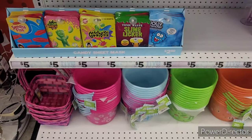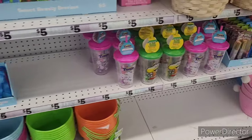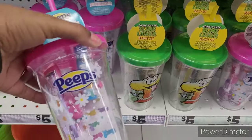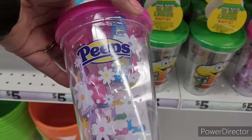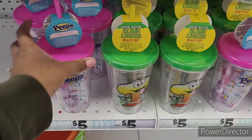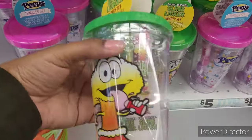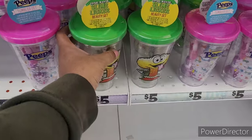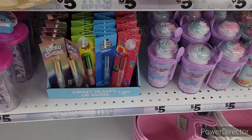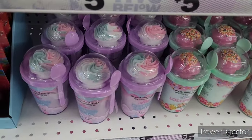Here are the little tumbler sets — looks like you get some nail stickers, maybe some lip products, and nail polish. And then there's a sweet beauty lip gloss section with the same candy theme. There are also some sweet bath treats in cotton candy and lollipop.